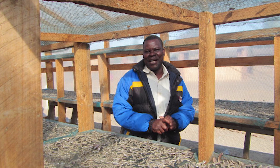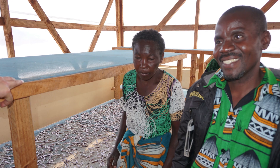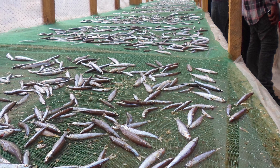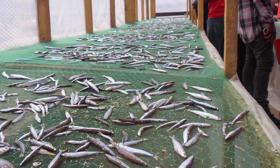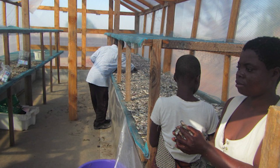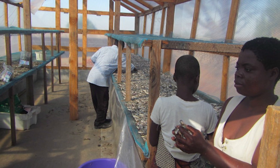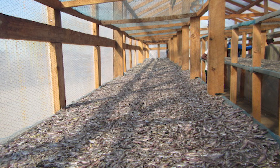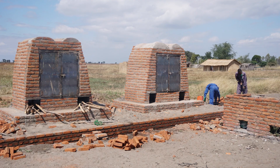To reach its goal, the fund trained local artisans in the construction of dryers and later employed a business model to provide funding for actors of the fish value chain. The model comprised a gender-inclusive financing mechanism that enabled the adoption of fish solar tent dryers and improved smoking kilns.